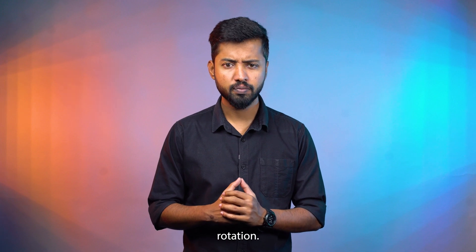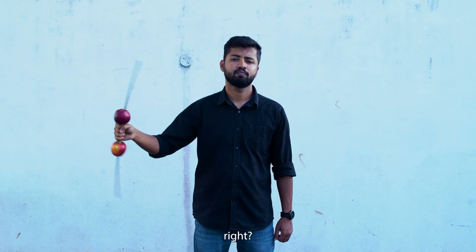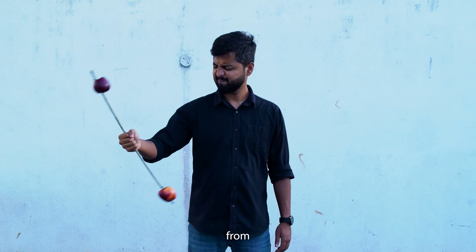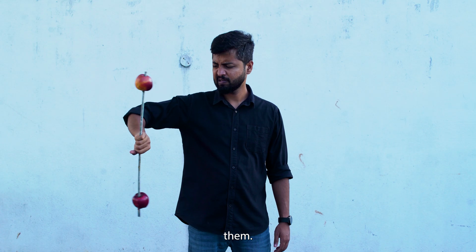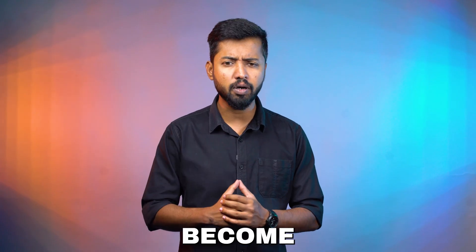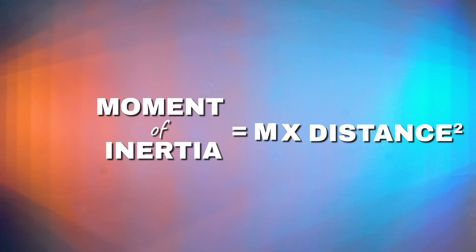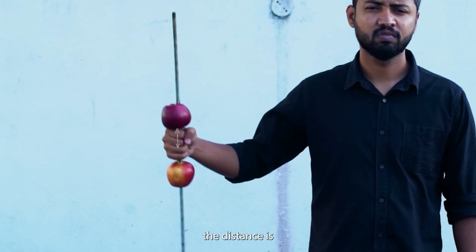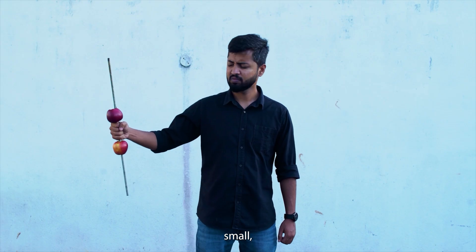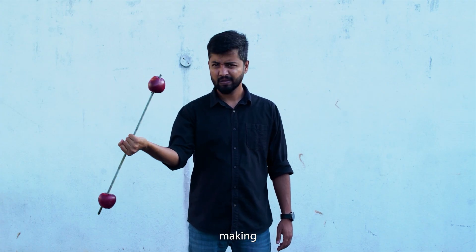Now let's talk about rotation. Hold two apples close to your hands and try to rotate them in a circle. It's easy, right? But now move the apples away from your hands and try to rotate them — it suddenly feels harder to rotate. This happens because of the moment of inertia, the rotational equivalent of inertia. Moment of inertia equals mass into distance squared from the axis. When the apples are closer, the distance is small, so inertia is small and it's easier to rotate. When the apples are farther, the distance is large, so inertia increases, making it harder to rotate.